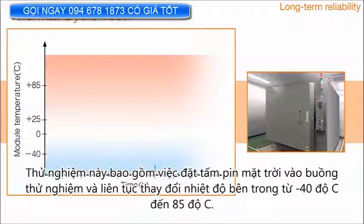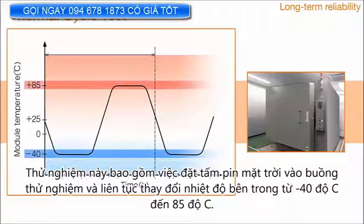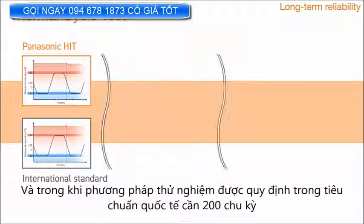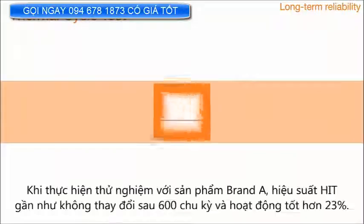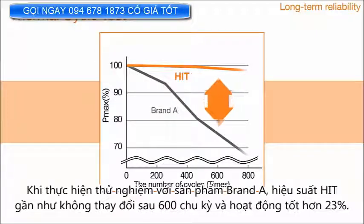This test involves placing the solar panel into a test chamber and continuously changing the temperature inside, between minus 40 degrees and 85 degrees. While testing methods specified in international standards require up to 200 cycles, we conduct these tests for 600 cycles to ensure the panel passes our strict quality criteria. When carrying out a test with Brand A's product, HIT's performance remained almost unchanged after 600 cycles and performed 23% better.